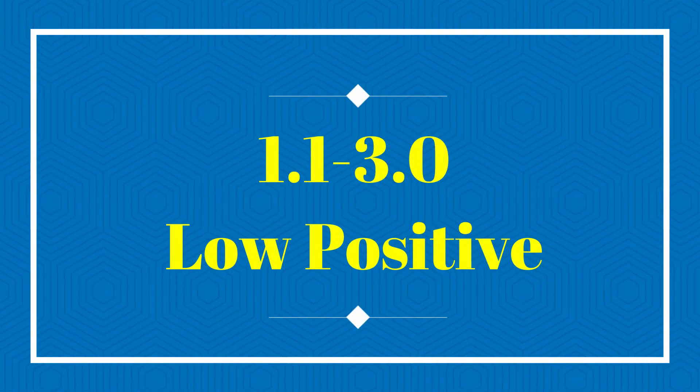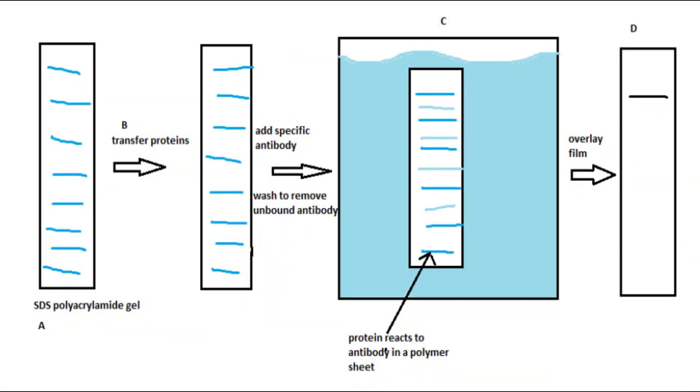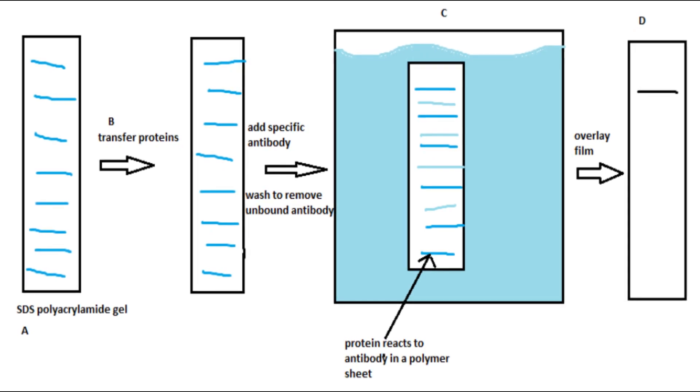Any test result that falls within the range of 1.1 to 3 is considered low positive. In patients without risk factors, without active lesions, or who are not in a high risk group, these test results need to be confirmed. A confirmatory test such as the western blot should be performed. Western blot is also an antibody-based test, but its sensitivity and specificity is 99%, and it is considered the gold standard. If both the confirmatory test and the antibody test are positive, then a diagnosis of herpes simplex virus infection can be made with certainty. In low risk populations, a low positive test result may very well be a false positive.